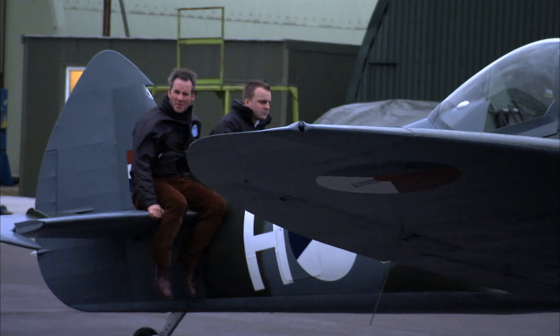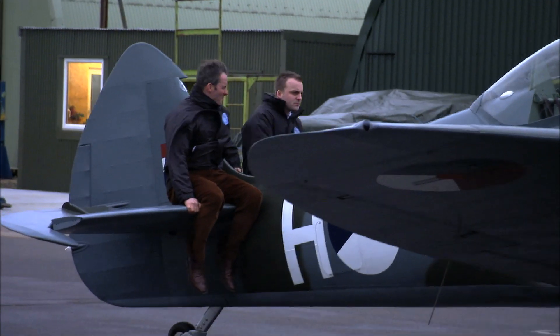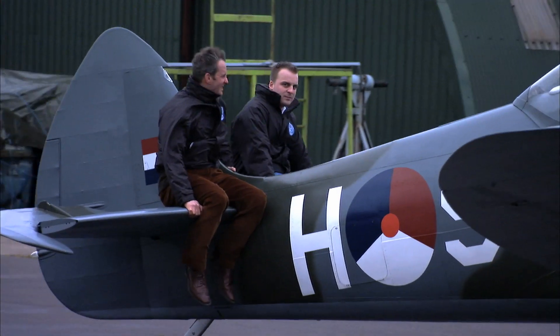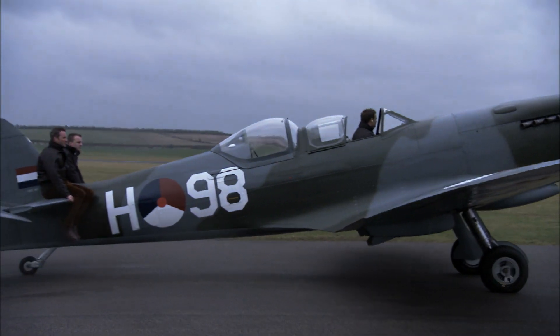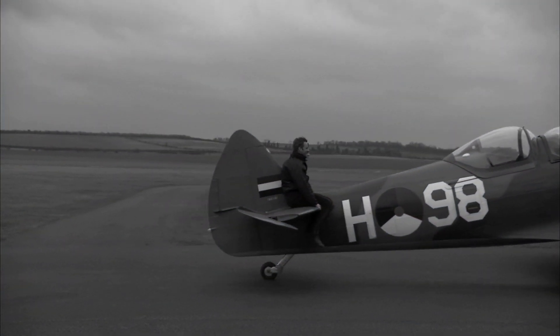Tragically, Mitchell died in 1937 and never saw his masterpiece go into service. But thanks to his engineering genius, when World War II started, Britain had a truly world-beating aircraft with which to defend herself.